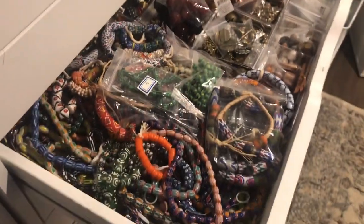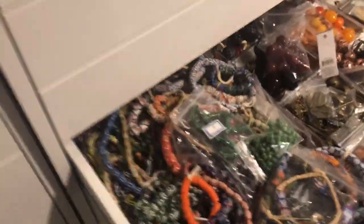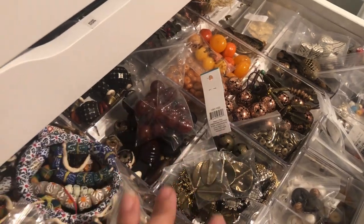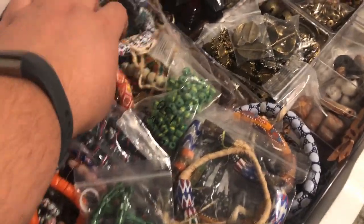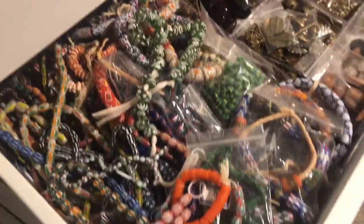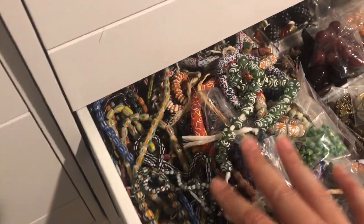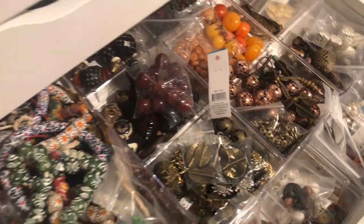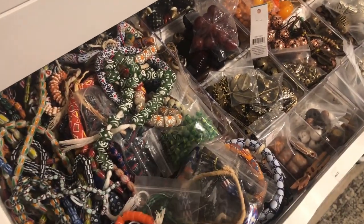Next we have African and tribal pieces. I'm still trying to figure out what to do here — I have really nice pieces that aren't necessarily all African but are tribal, and my African strands are on top of all my chevron strands. I'm thinking I'll give this stuff its own drawer and put chevron on one side and African on the other, which is what I had before before I had the bright idea to mix them all together.